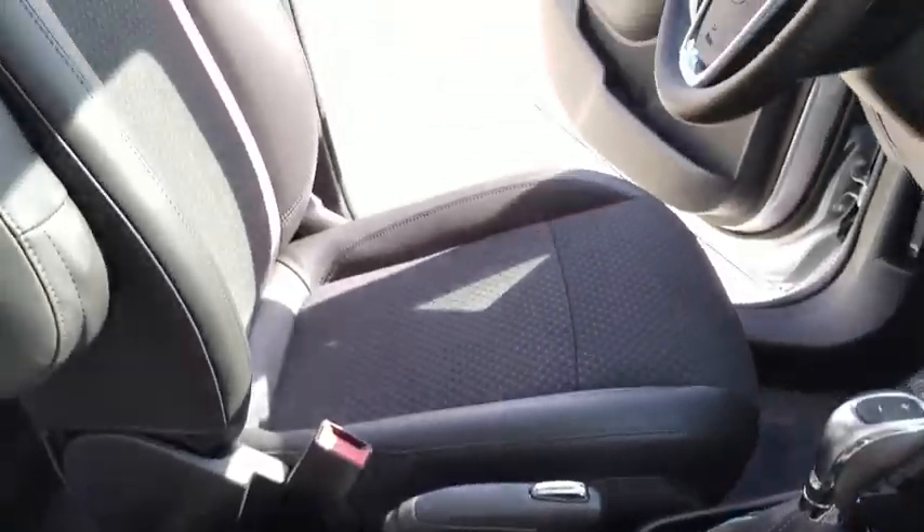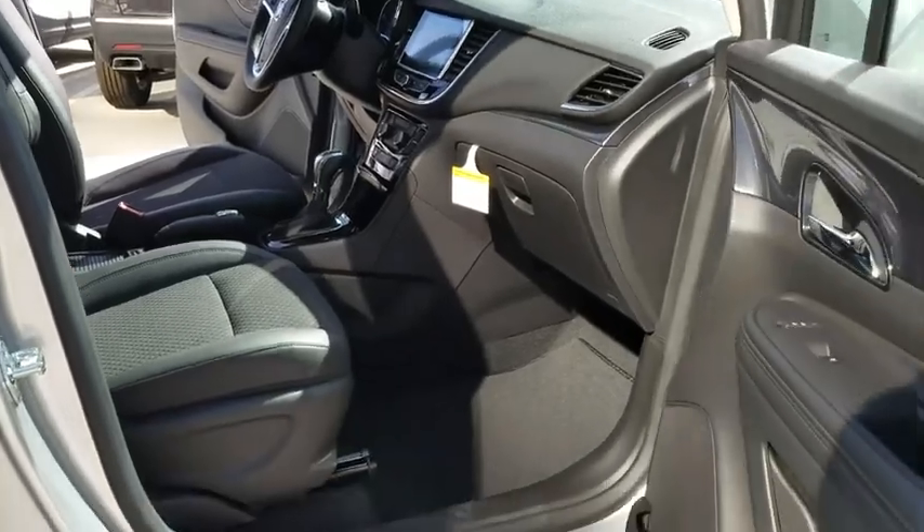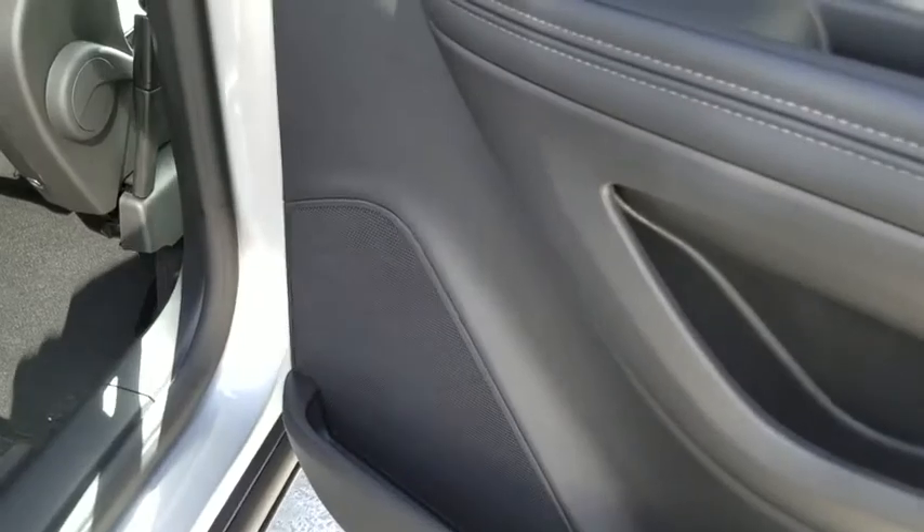Power steering, aluminum wheels, keyless start, cruise control, floor mats, four wheel disc brakes, rear defrost, AM FM stereo radio, front wheel drive, bucket seats, MP3 player.